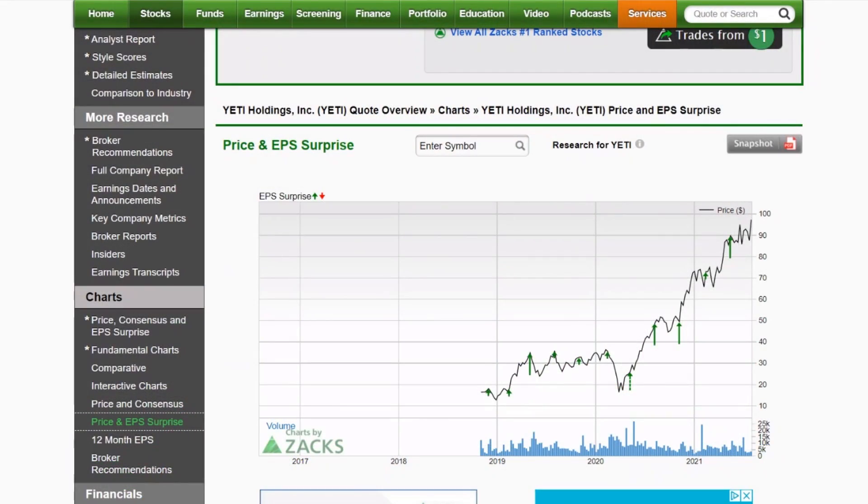Out of 1500 companies reporting this week, what are some of the must-see stock charts? I brought five of them, and you'll know right away why these are must-see. Let's dive right in.